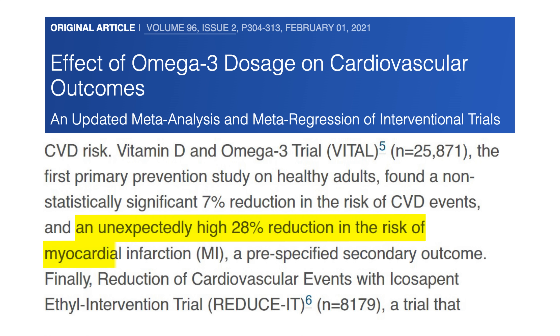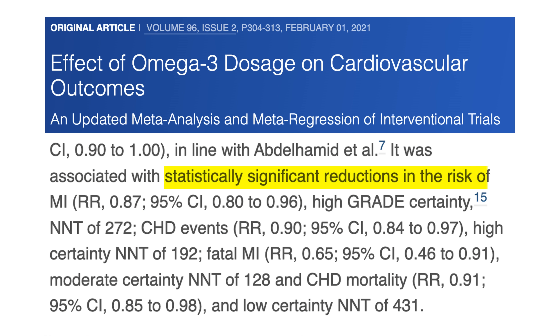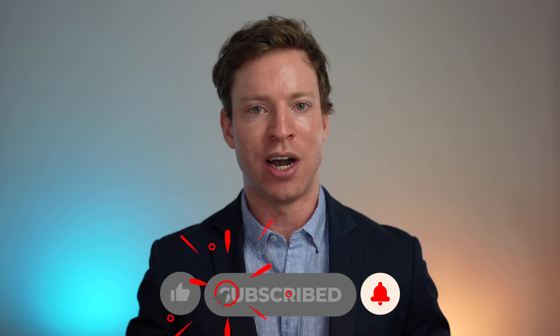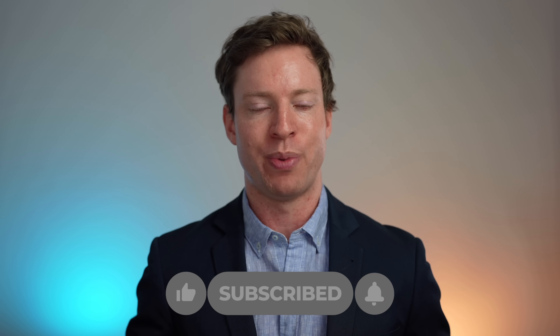The final step to prevent almost all heart attacks is omega-3 supplements. Evidence from the VITAL trial showed that omega-3 supplements had a 28% reduction in the risk of heart attacks. And speaking of supplements, make sure to check out the next video on 9 supplements with strong evidence of benefit.